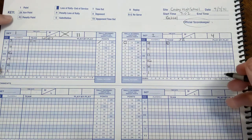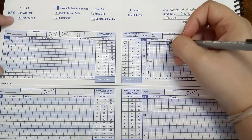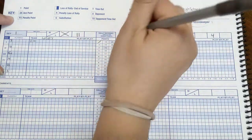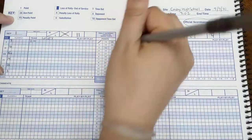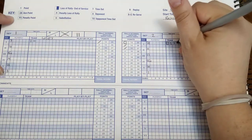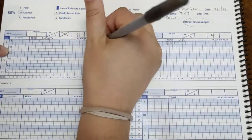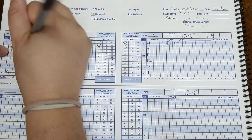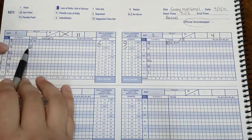Number 23 is serving. She served two in a row, getting point number two and point number three for her team, and then a loss of rally. So we go over to our second server. Our side out point was point number two, so we write that and double check — 21 is our next server. 21 serves point three and point four.